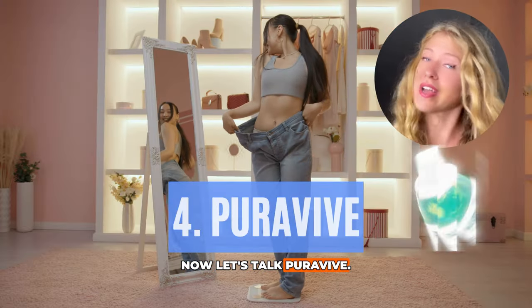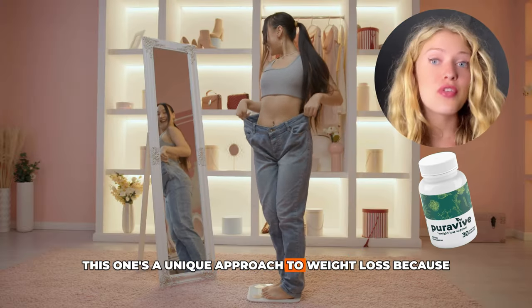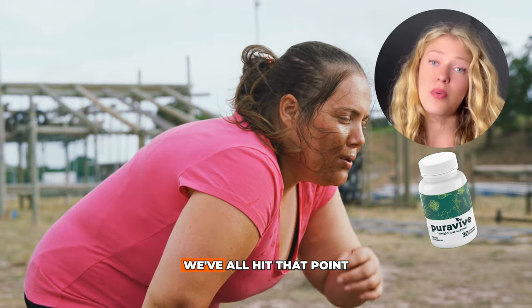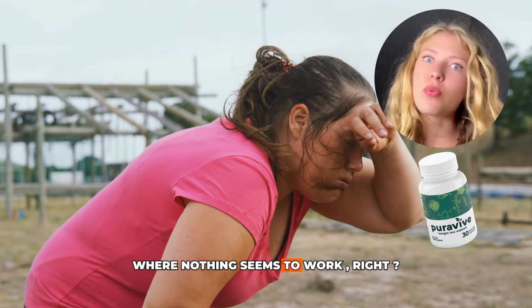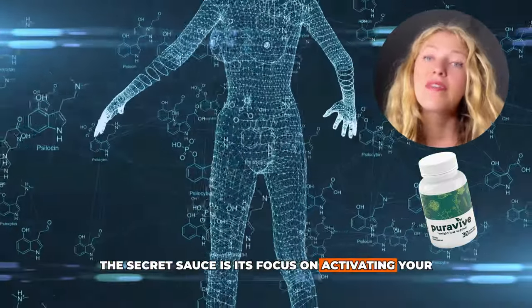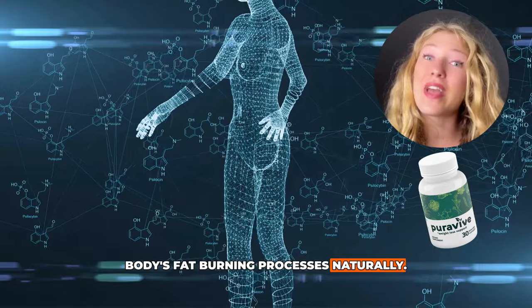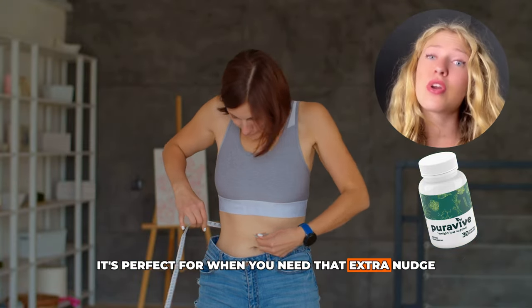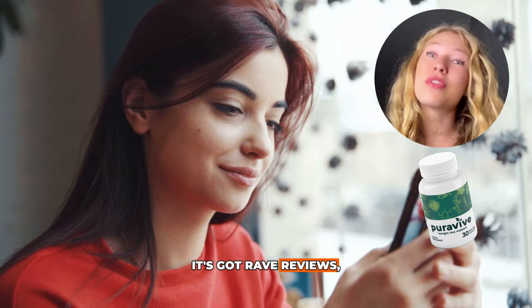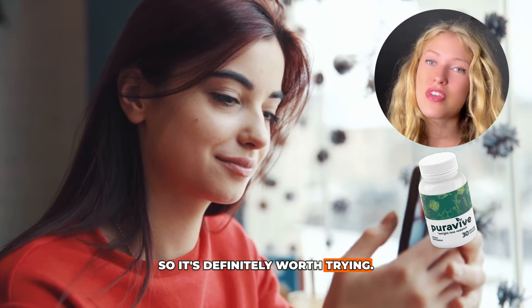Now, let's talk Pure Vive. This one's a unique approach to weight loss because it's designed to help your body break through plateaus. We've all hit that point where nothing seems to work. With Pure Vive, the secret sauce is its focus on activating your body's fat burning processes naturally. It's perfect for when you need that extra nudge to keep the scale moving in the right direction. Plus, it's got rave reviews, so it's definitely worth trying.